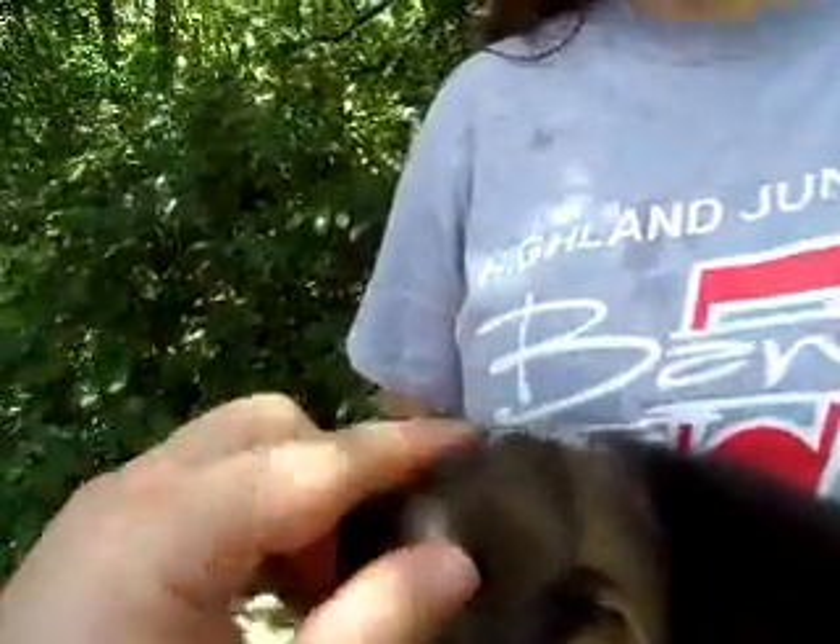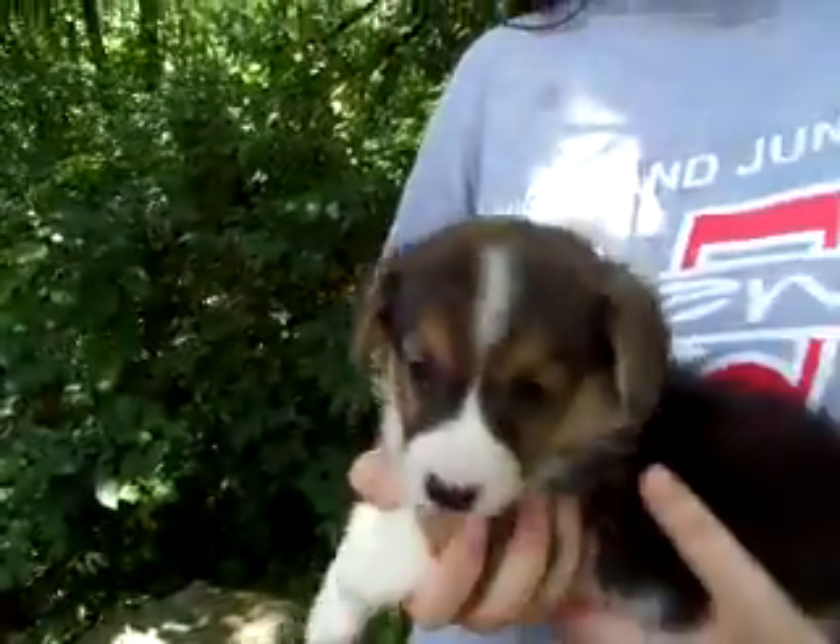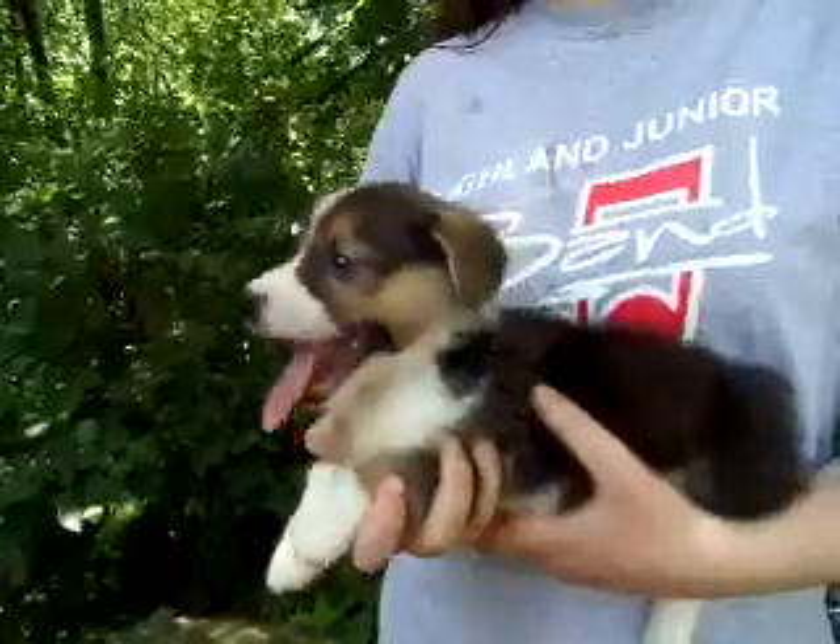And by the looks of the color in her hair here, that head will be completely red, probably by the time she is 3 months old.